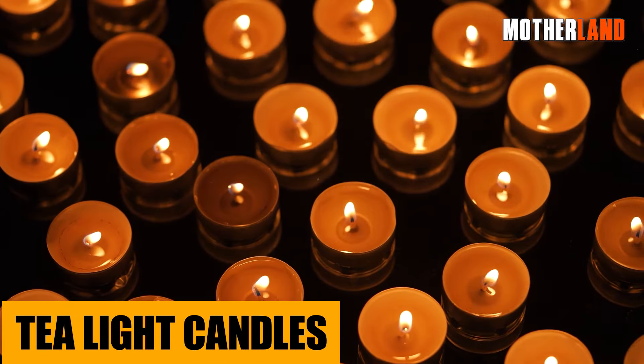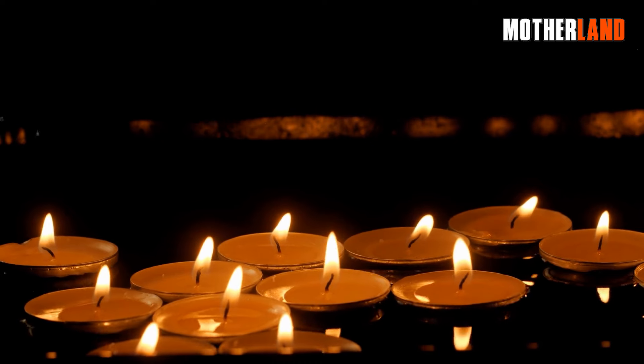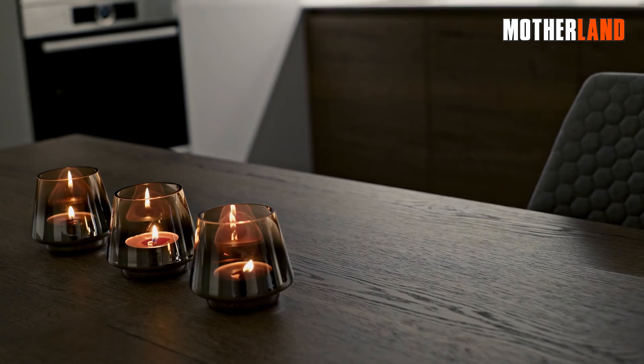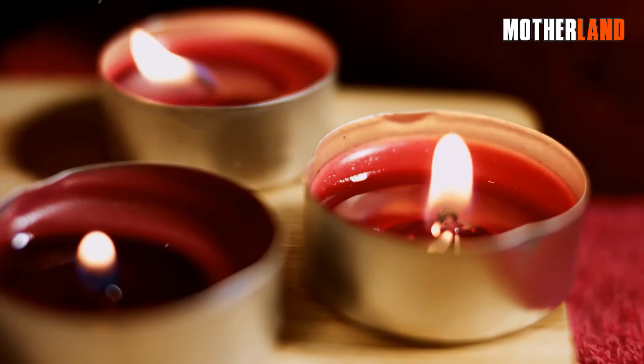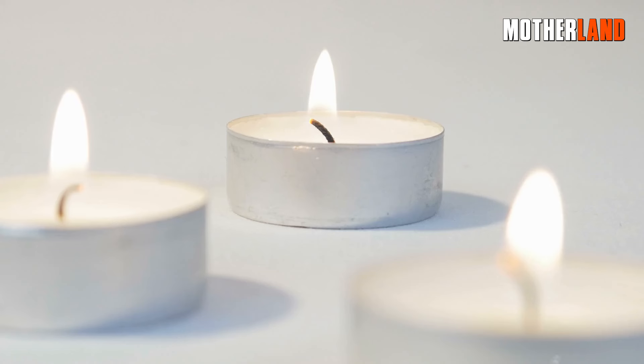Tealight candles. When the sun goes down and you're craving a bit of light or warmth, these compact candles will be your best pals. They can transform a dark, cold shelter into a cozy haven in moments. Need to heat a small can of soup? Position it over a couple of these. Their small size means you can pack a bunch without weighing yourself down.